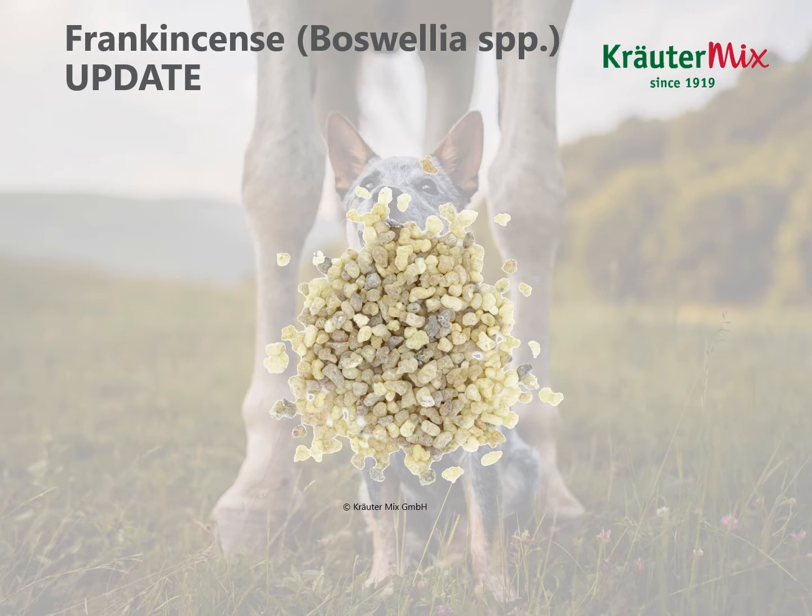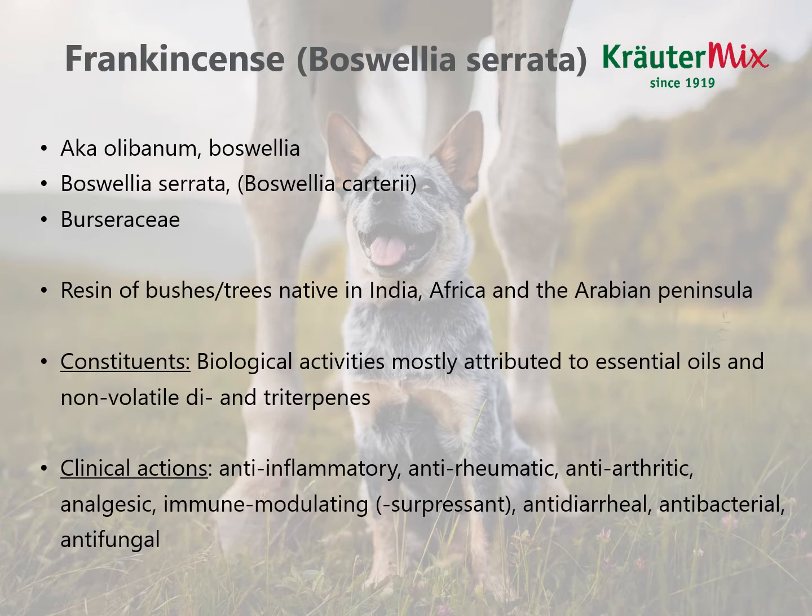Like turmeric, we discussed frankincense in the first part of the workshop already, so here comes the update for the gastrointestinal effects of frankincense. Just a reminder: when talking about frankincense for medicinal purposes, we are usually referring to the Indian frankincense, which is Boswellia serrata, and the part of the plant we use is its resin. Its biological activities are mostly attributed to its essential oils and non-volatile di- and triterpenes. The clinical actions important for gastrointestinal disorders are its analgesic action, immune-modulating — sometimes even immunosuppressant — and its antidiarrheal, antibacterial and antifungal qualities.